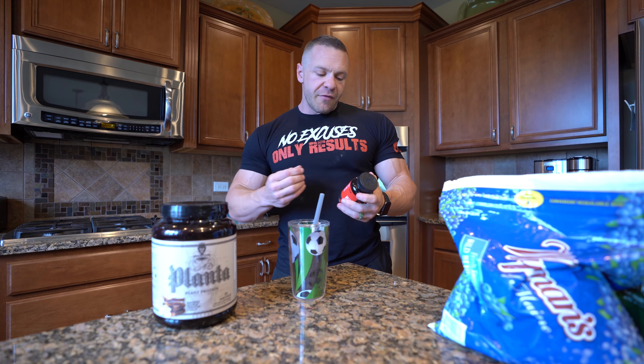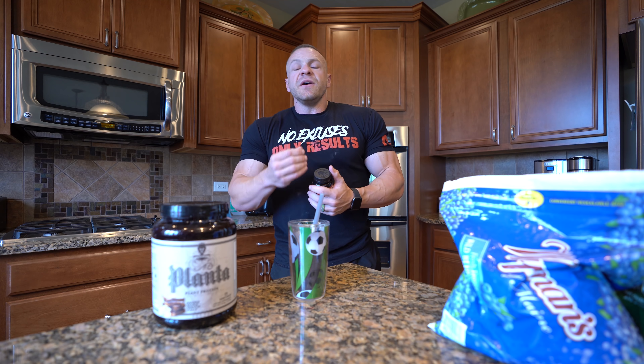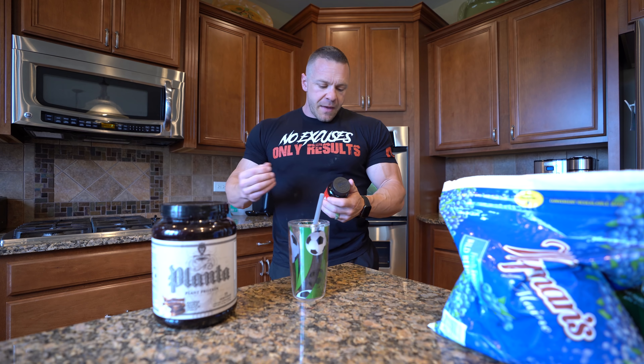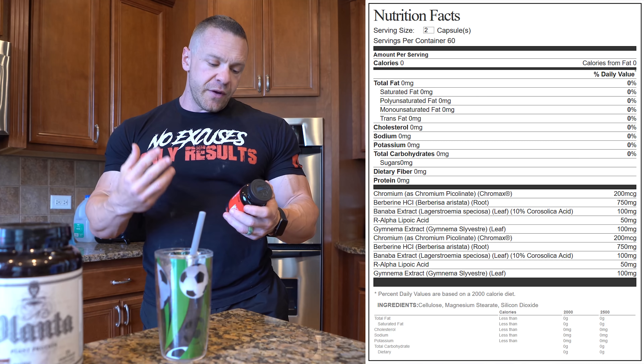Now let me go over what Nutrient Driver does. It supports glucose metabolism, so it helps your body deal with sugar and carbohydrate — it essentially goes to where it needs to go. It helps regulate insulin release. That's huge in controlling cravings and also preventing that big rise and crash from taking in carbohydrates. When you have that insulin spike and drop, your body's like, 'I need to regulate my blood sugar,' so that's where you get the food cravings.